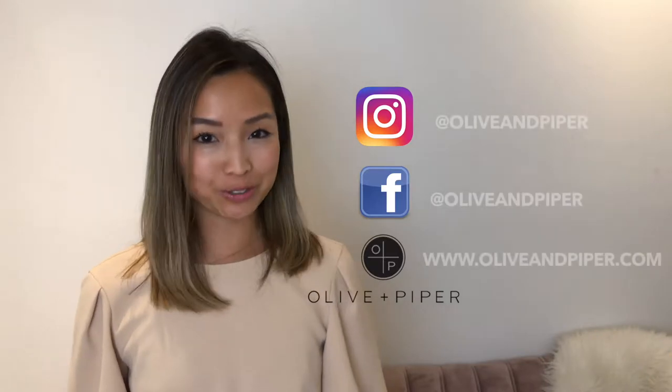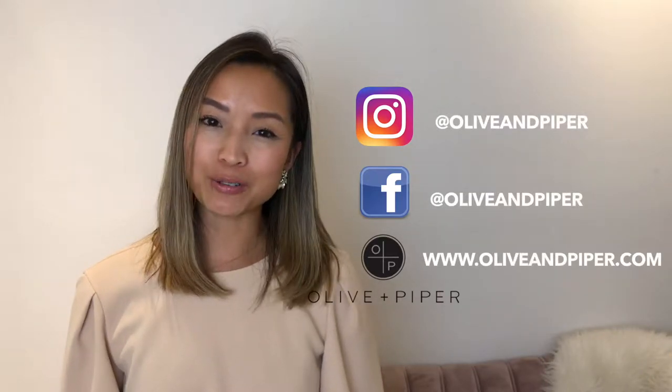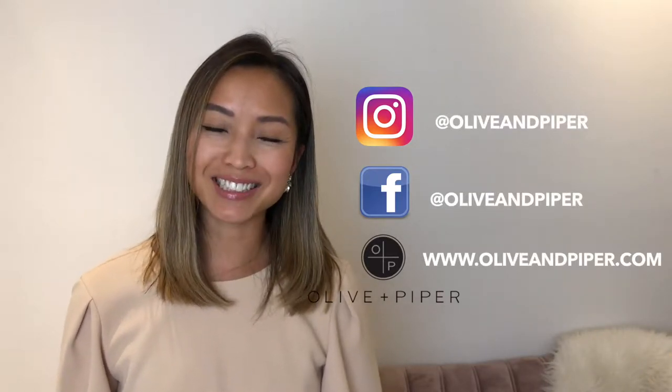For more styling tips and jewellery, visit us online at oliveandpiper.com.